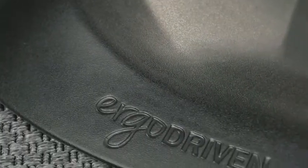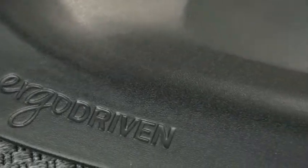Hi, I'm Kit from Urgo Driven, and this is Topo, the first anti-fatigue mat designed specifically for standing desks. I'm here to walk you through the mat that the Wirecutter calls the best standing desk mat on the planet.